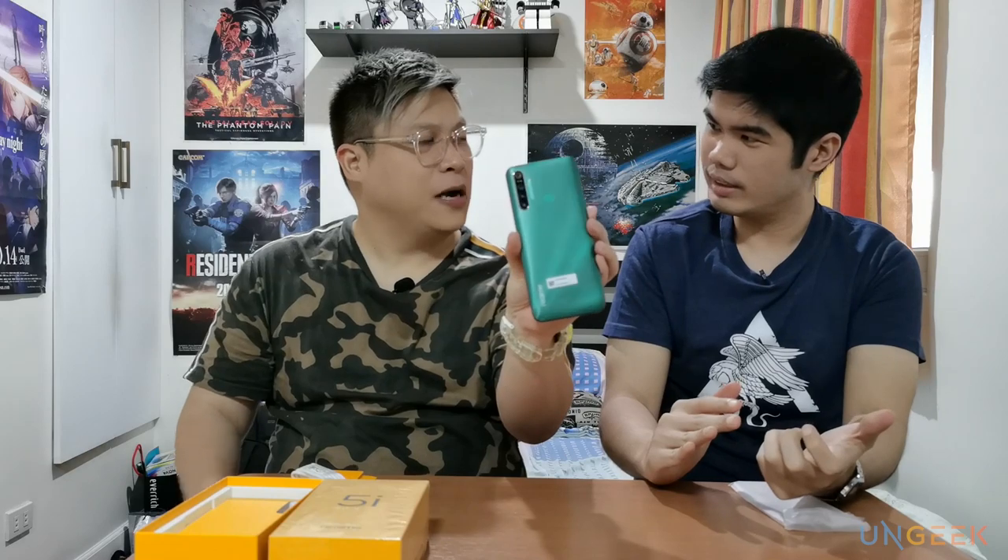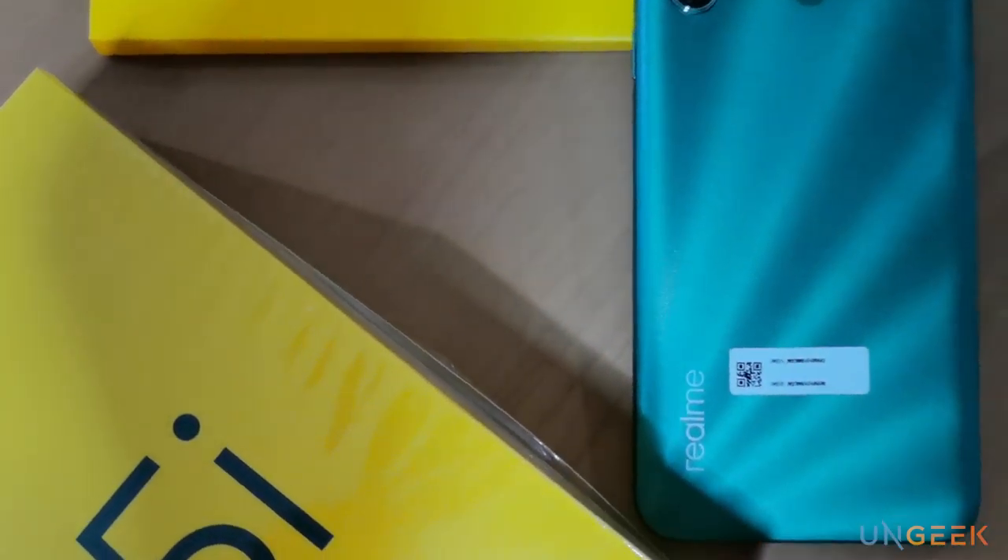There's a seal on the phone. And if you can see how luminescent it is — it's not the typical blue color. Look at it from an angle — you'll see some, like, waves. Almost like a 3D effect.